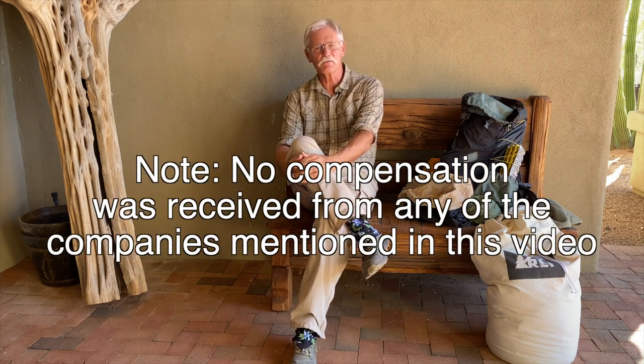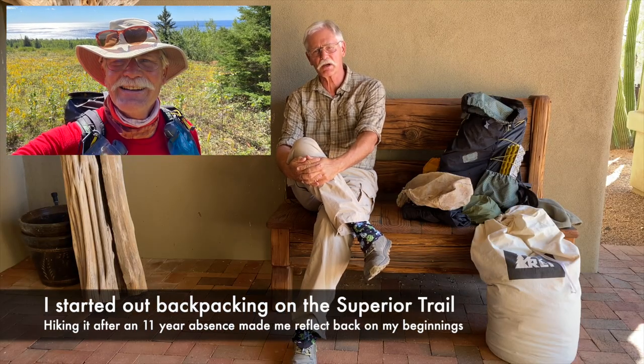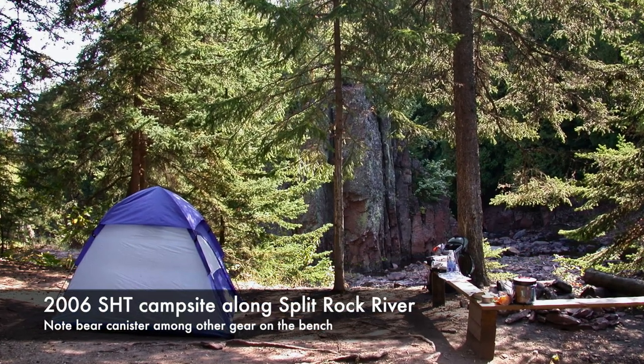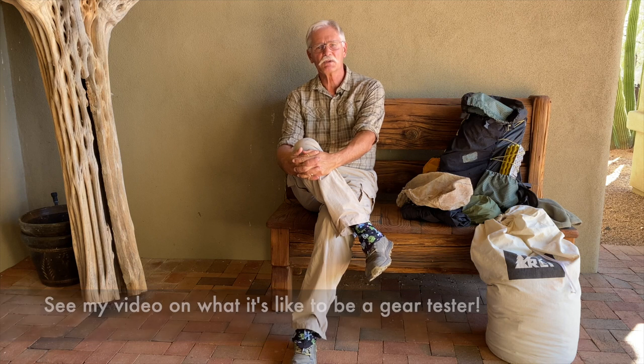Kurt Pappy here with another gear review video. Today's video is going to be a little different than my normal format. Normally I drill down deeply into one piece of gear, but since I spent a fair amount of time on the Superior Trail last month, it kind of took me back in time, and I thought what might be useful is to go over the pieces of gear that have withstood the test of time — some of which came along with me on my Superior Hiking Trail trips 15 years ago. Over the last dozen years or so, I've tested about 100 pieces of gear for a backpacking gear test. You'd think some of these items would have made it on the list, but only one or two have. So here's my list of items that have withstood the test of time.